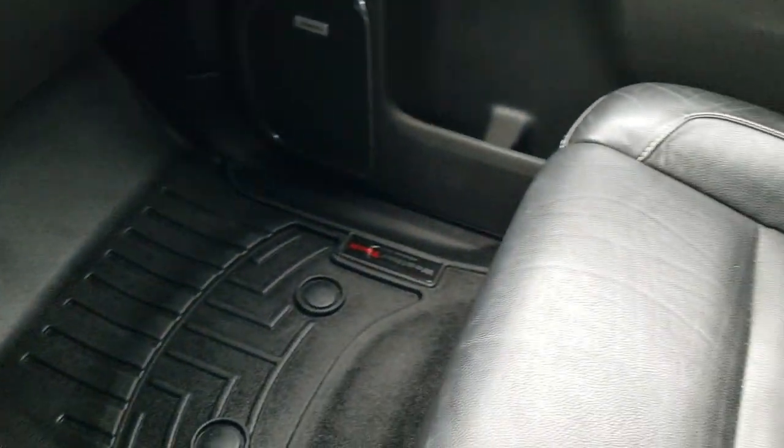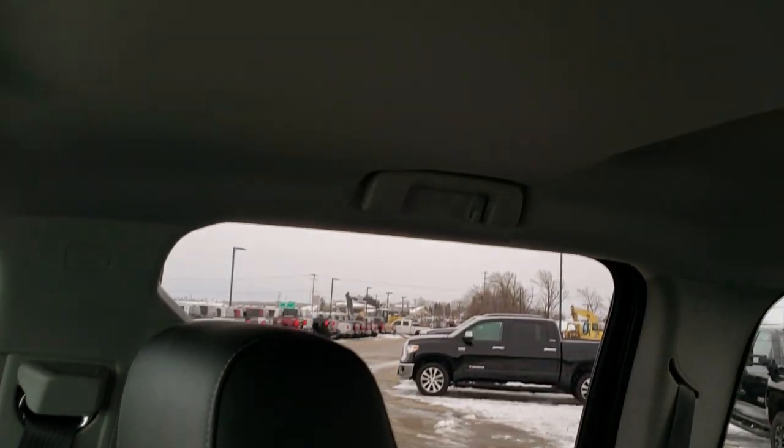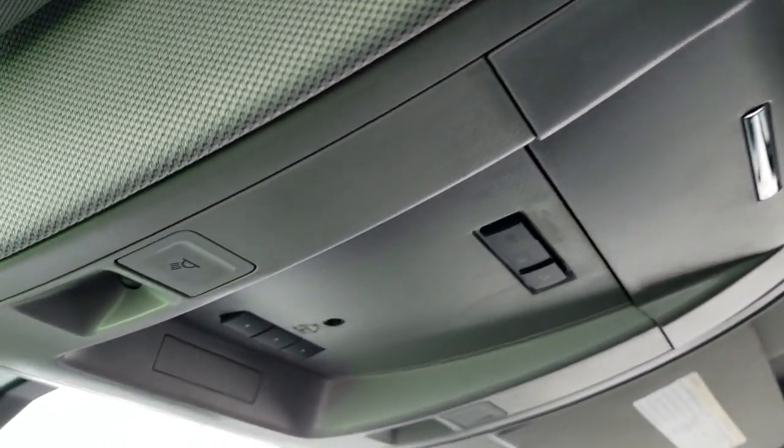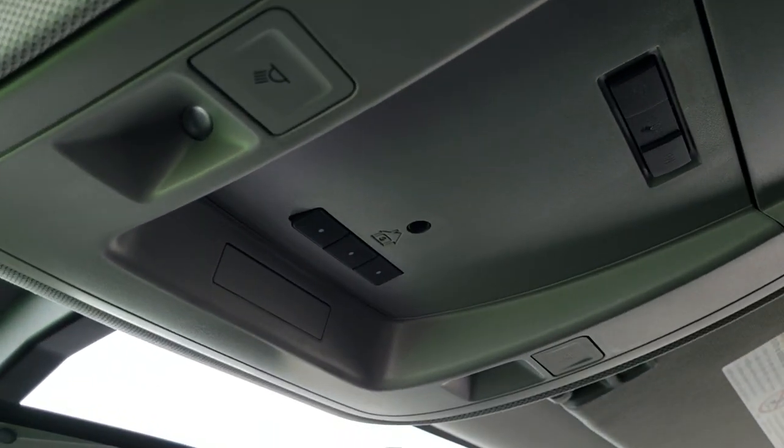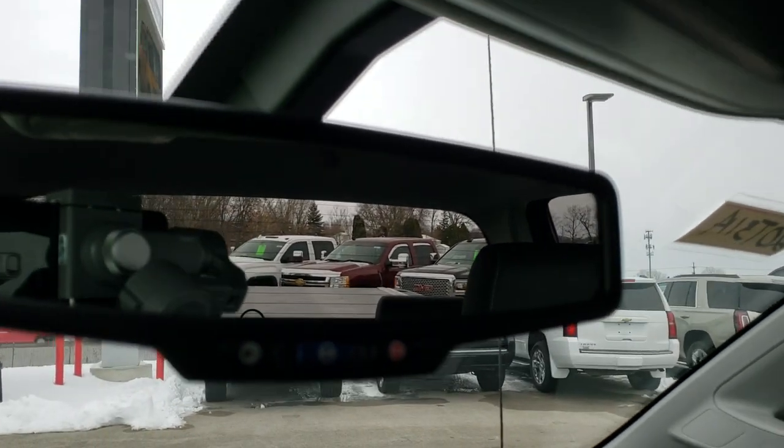WeatherTech floor mat on that side and passenger seat. This one does have the Bose sound system. Seat and floor mat are in excellent shape. Headliner is very clean — this truck has never been smoked in. Map lights, HomeLink buttons for your garage door, security systems and lighting systems, and your OnStar capabilities in the rearview mirror.